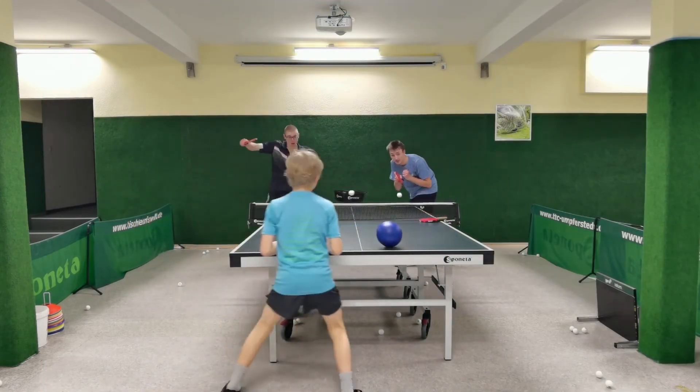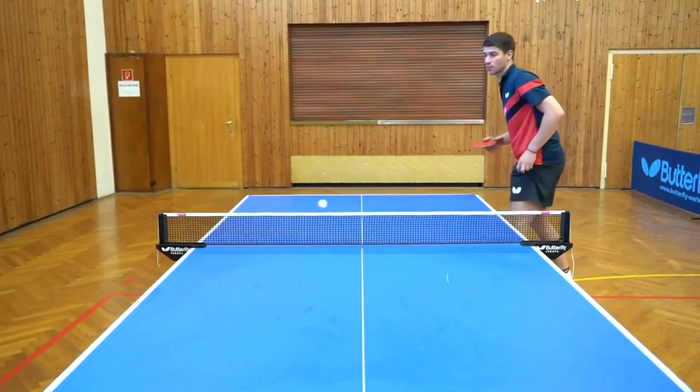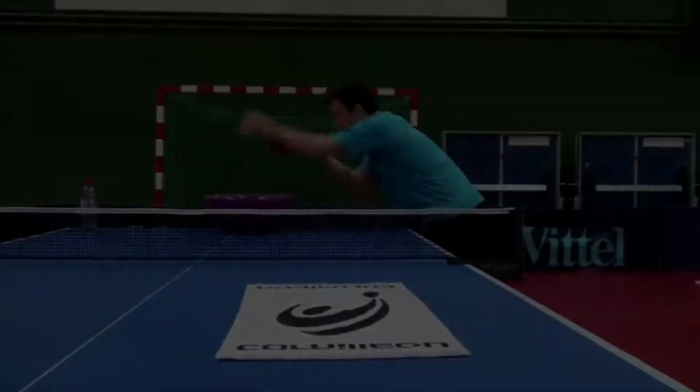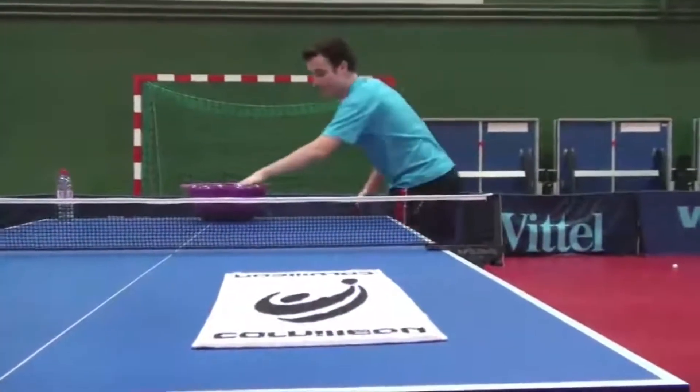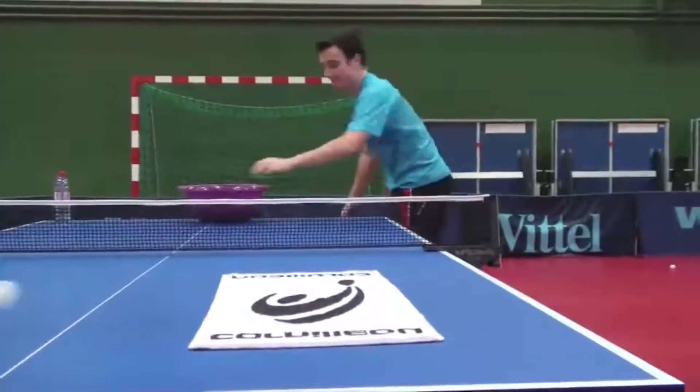Nevertheless, this exercise can be a motivating challenge for three players at one table. The exercise can be applied with an alternating use of high quality single player multiball service training. Thanks for watching and have fun during training.